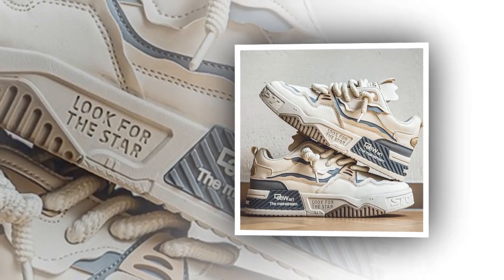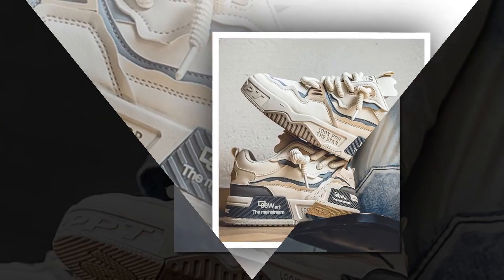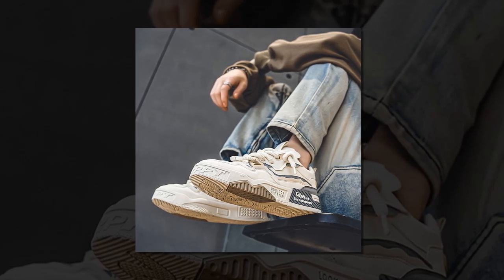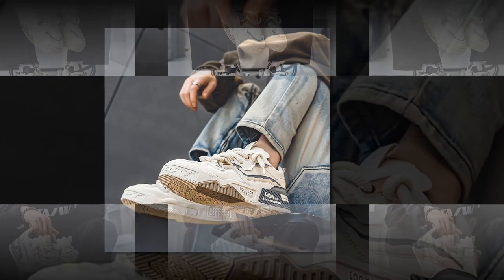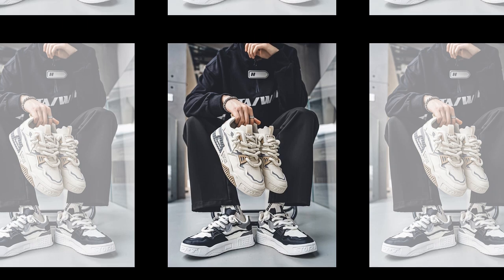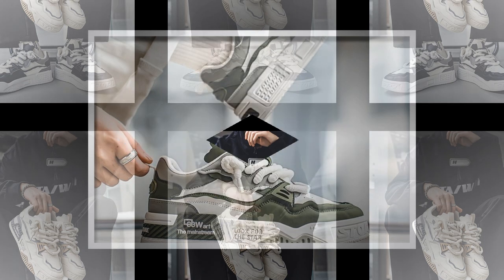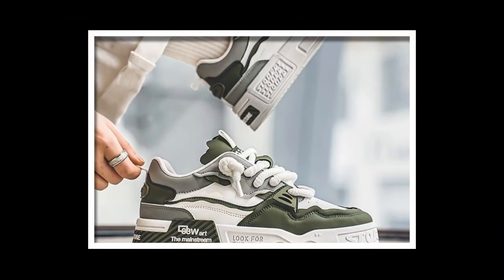Next up is breathability. This is something a lot of people overlook, but trust me, it makes a huge difference, especially if you're in warmer climates or wearing these shoes for long hours. These sneakers feature a mix of artificial leather and breathable materials, allowing air to circulate inside the shoe. That breathability, combined with sweat-absorbent materials, makes these sneakers ideal for keeping your feet cool and dry, even on hot days. It's a small detail, but it can be a game-changer when it comes to all-day comfort.